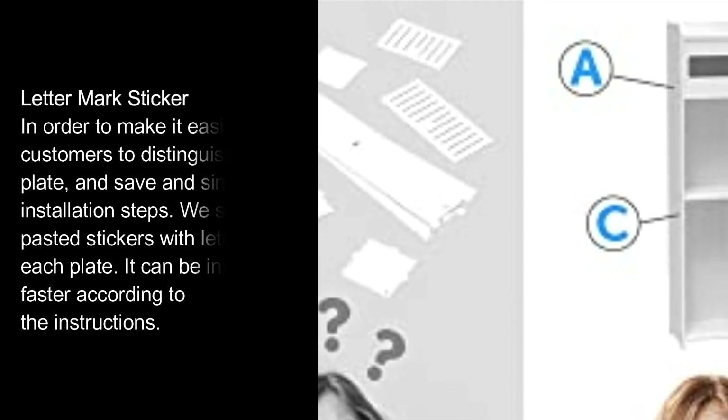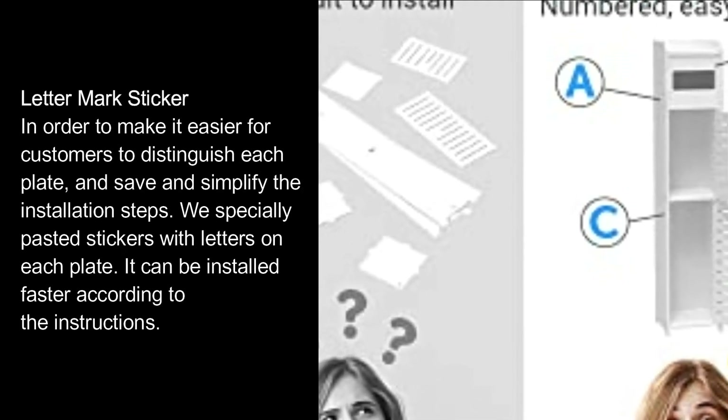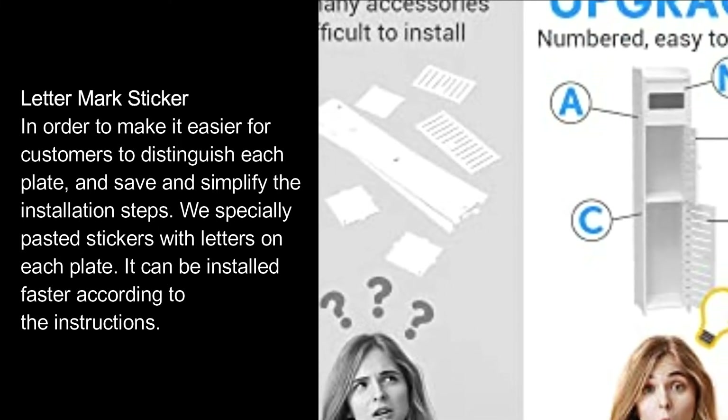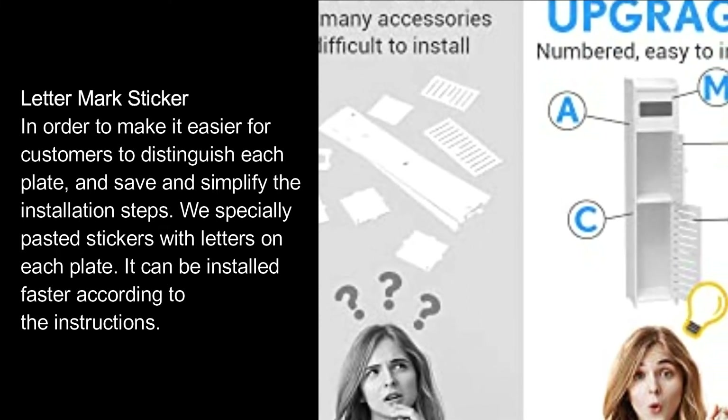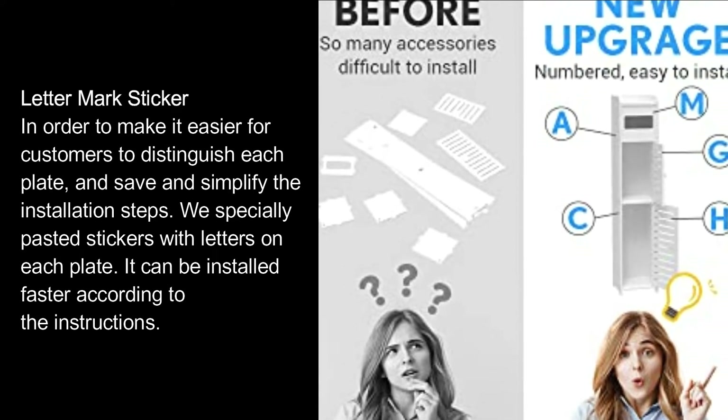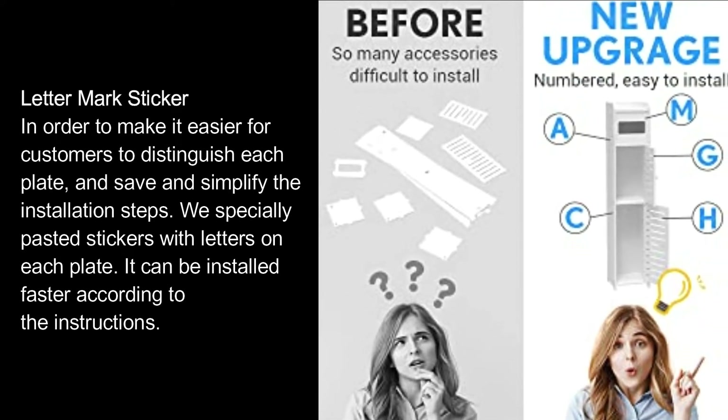To make it easier for customers to distinguish each plate and simplify the installation steps, we have specially pasted stickers with letters on each plate. It can be installed faster by following the instructions.